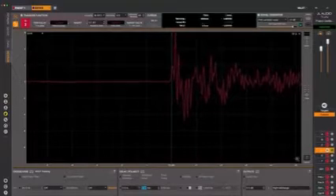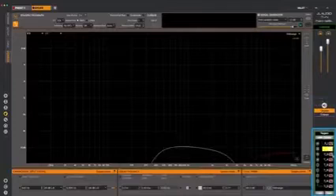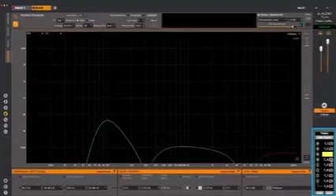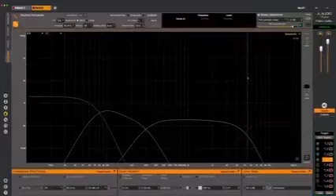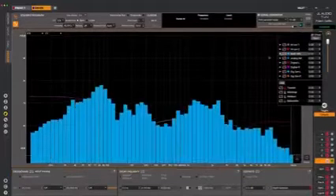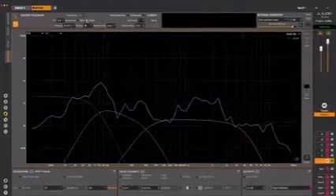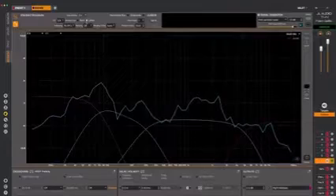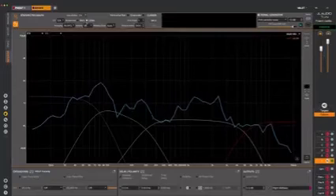We now turn to the RTA graph and call up our target curves. You'll want to position the target curves to be slightly below the measured data for each band. Pro tip: when doing a four-way system, first look at the level of the mid-bass driver on the far side of the vehicle — it'll usually require the most level on the DSP output and can establish the overall level for the whole system. You can save time by using that driver's level to set the levels for the entire system correctly the first time.